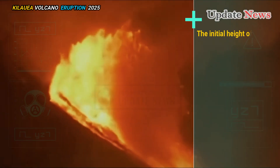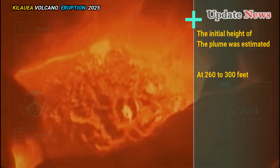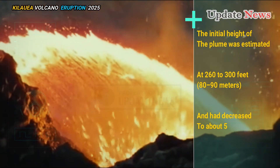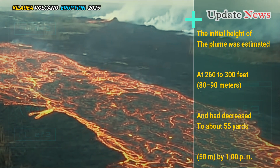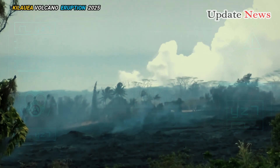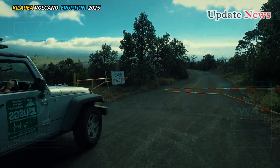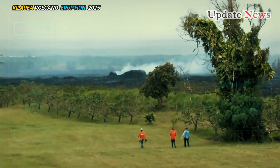The initial height of the plume was estimated at 260 to 300 feet (80 to 90 metres), and had decreased to about 50 metres by 1pm. The plume produced a cloud of gas and volcanic particles that was transported downwind, south-westward over the closed area of Hawaii Volcanoes National Park.